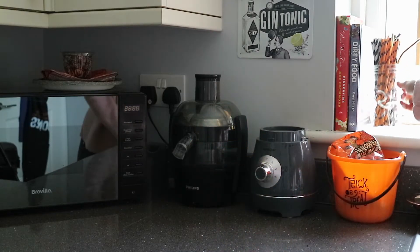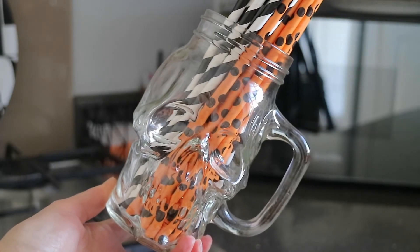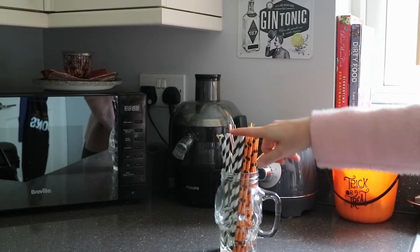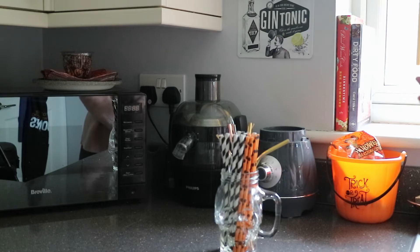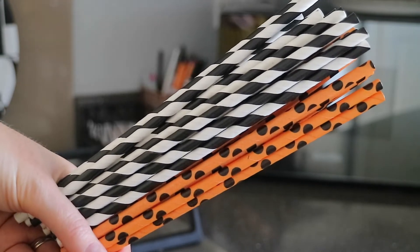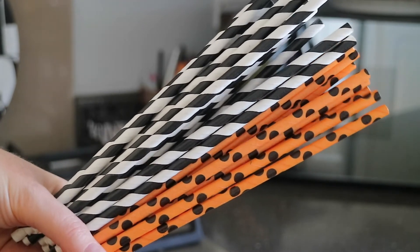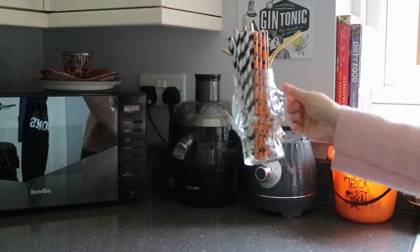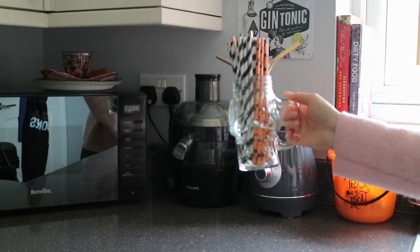Up here is the skull mason jar where I just popped some straws in. These ones were from Poundland last year — they actually had paper skulls on them but I decided to take them off so they fitted into this mason jar better. Then I got these orange ones from Wilko. The skull jar itself was actually from Wilko a few years ago.